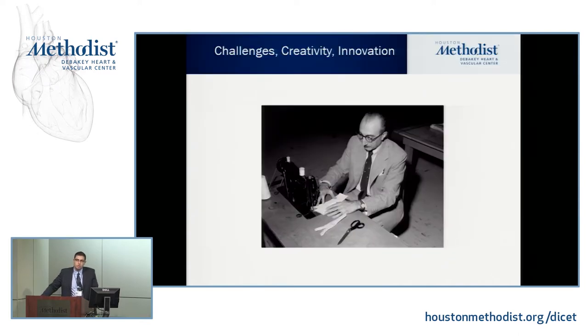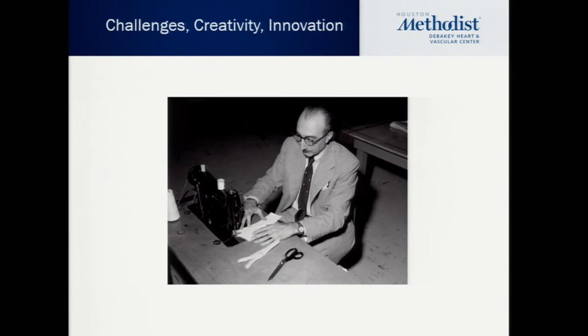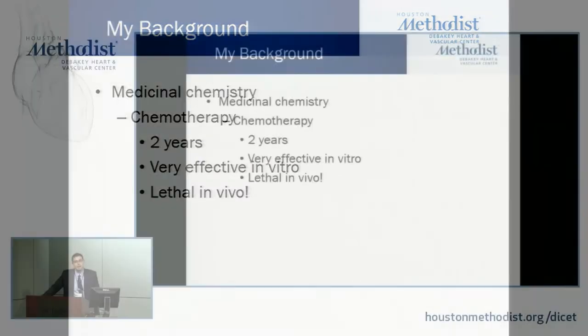This is a picture of Dr. Michael DeBakey showing a Dacron graft. What I'm trying to convey here is: using the clinical experience you have, you identify the challenges in medicine, then use creativity, innovation, and new technology to move forward in the medical field and hopefully solve those challenges and problems. I'll try to tell you about nanotechnology and how you can apply it in your field.